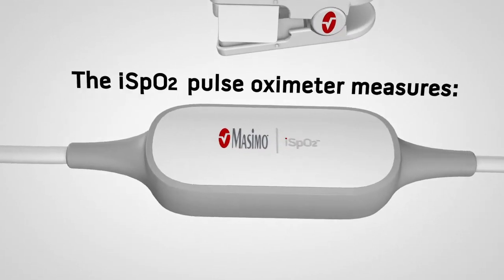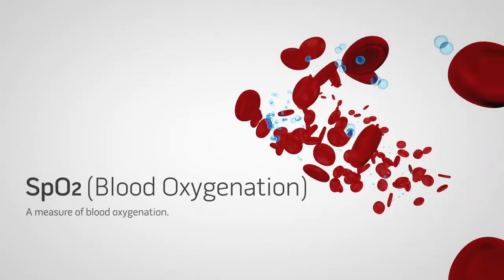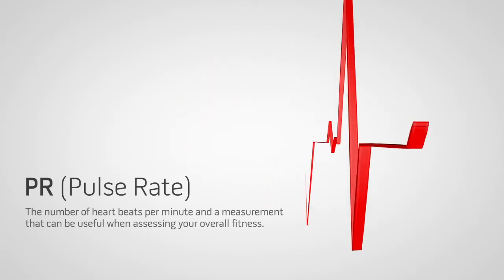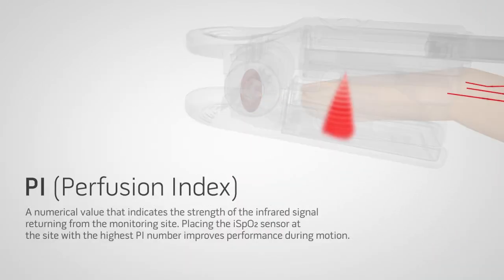The iSpO2 Pulse Oximeter measures SpO2, a measurement of blood oxygenation; pulse rate, the number of heartbeats per minute, and a measurement that can be useful when assessing your overall fitness; and PI, or perfusion index, a numerical value that indicates the strength of the infrared signal returning from the monitoring site.